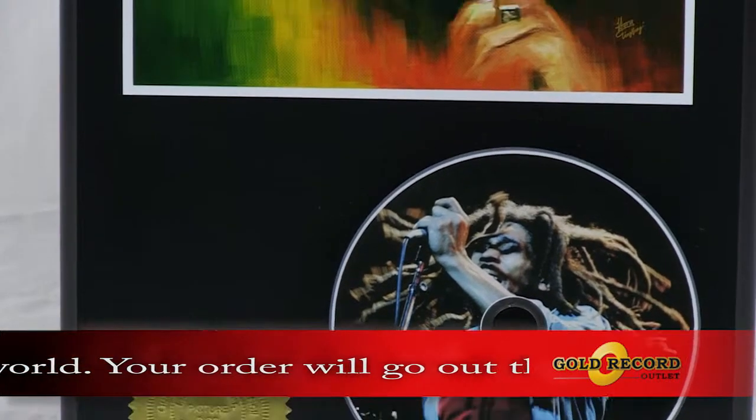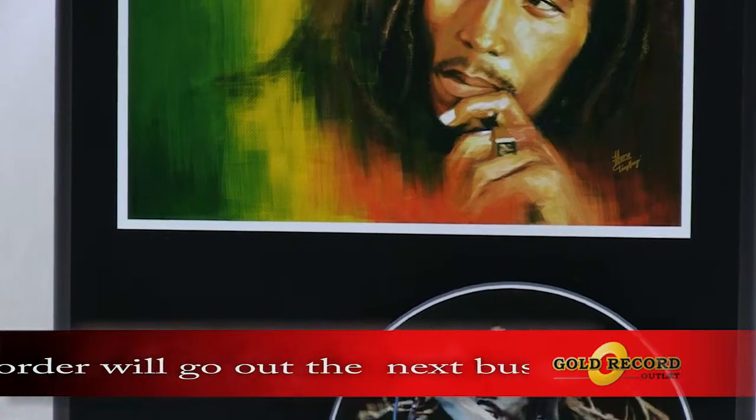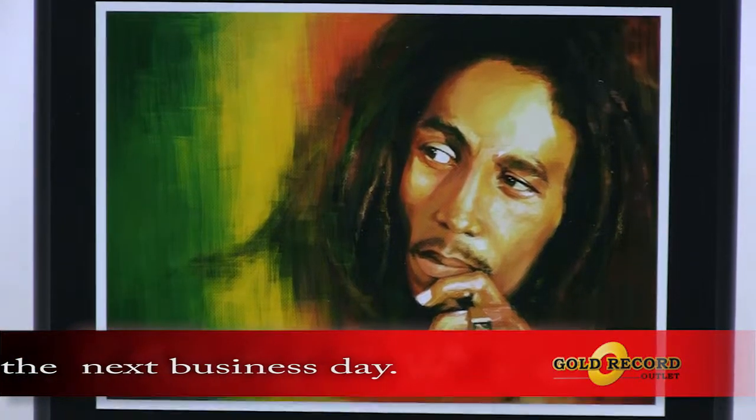Limited to only 500 made per artist per design, this unique tribute to the golden age of rock and roll will be sure to please.